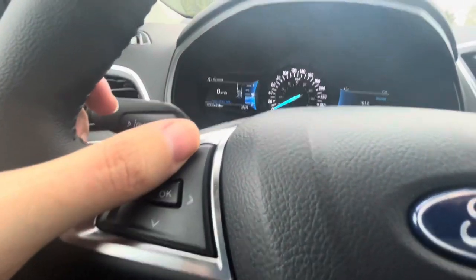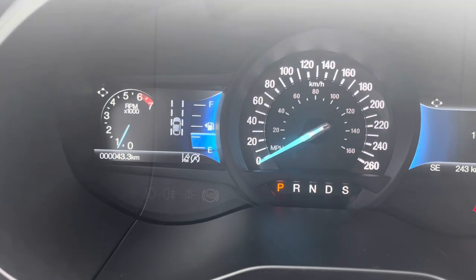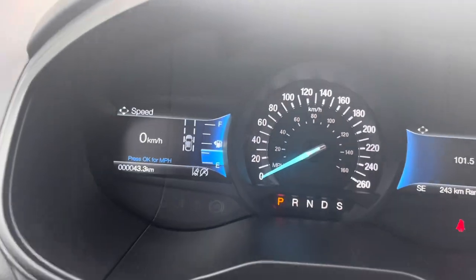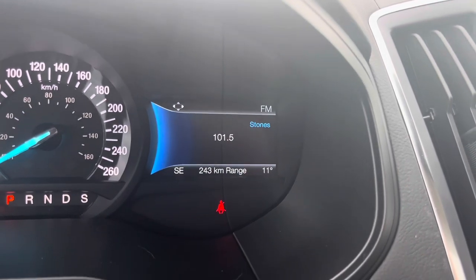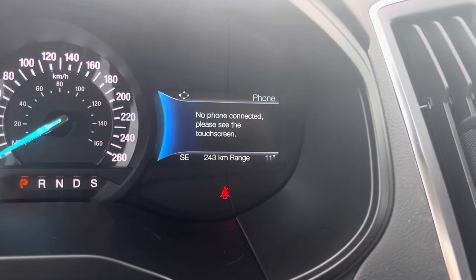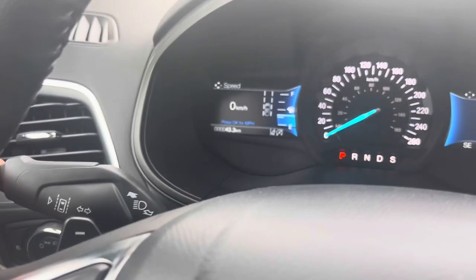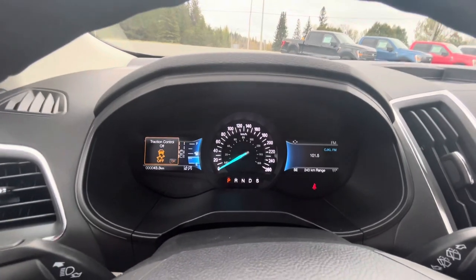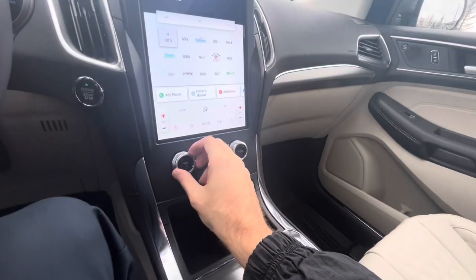The driver information screen controls let you scroll through data including tire pressure, fuel gauge, temperature, distance to empty, and intelligent all-wheel drive status. The entertainment screen controls let you see what's playing — FM, navigation, phone. There's also a lane keeping assist button you can press to turn on or off, a power liftgate button, a traction off button, and steering wheel mounted audio controls.